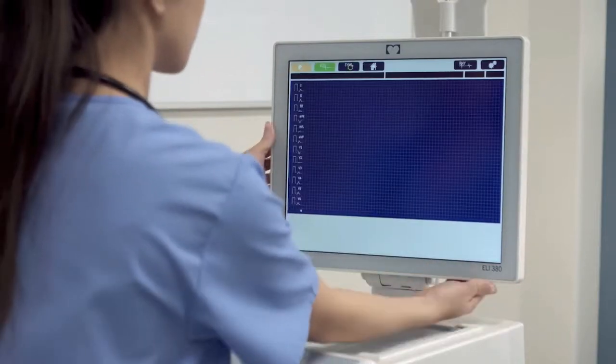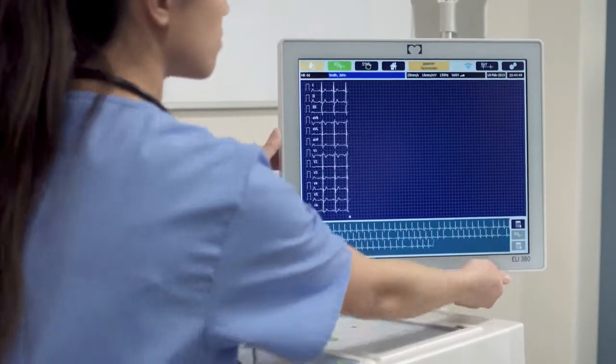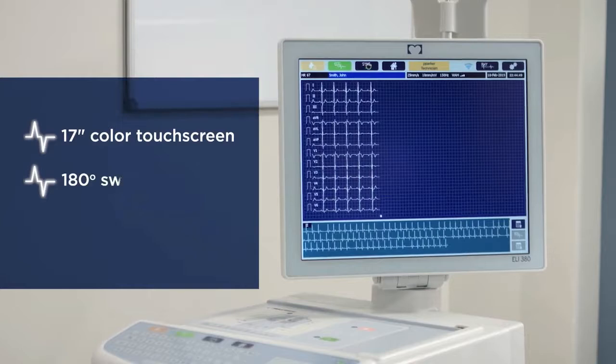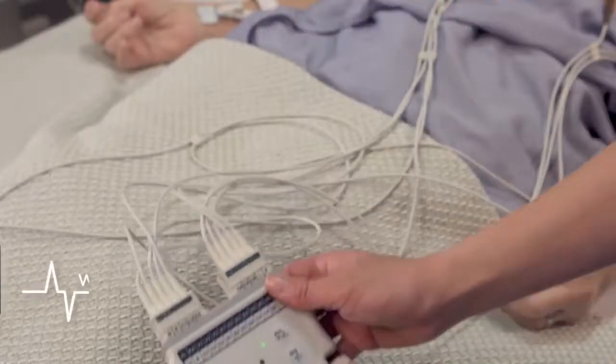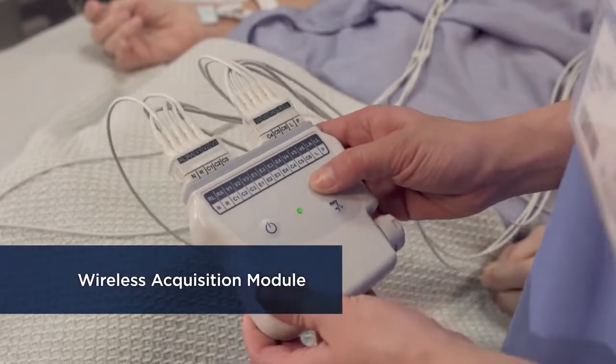Freedom to move with a touch screen display that's easy to position, navigate, and even clean. With untethered ECG capture that makes exams easier and more comfortable for patients.